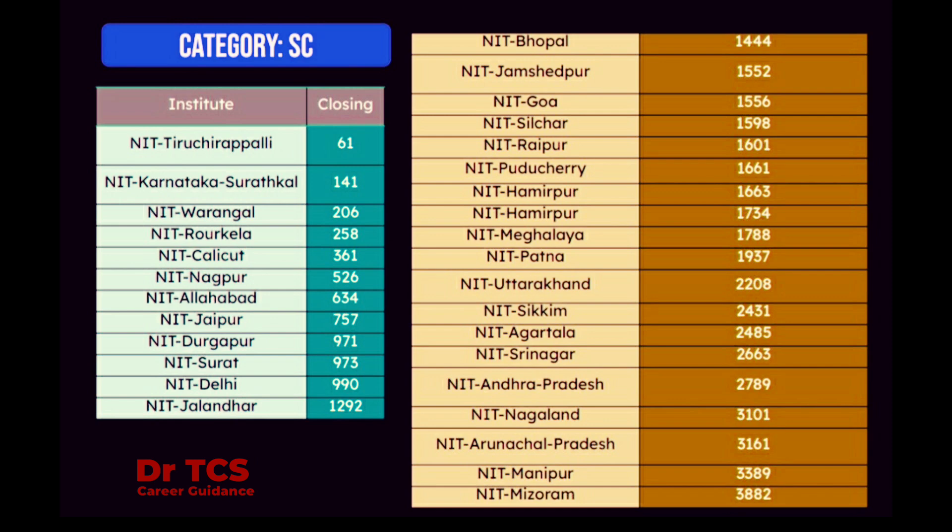You can choose different NITs in the CSE category. NIT Bhopal: 1,444. NIT at 14,440. NIT at 27,890 — in 2,789, CSE SE category.